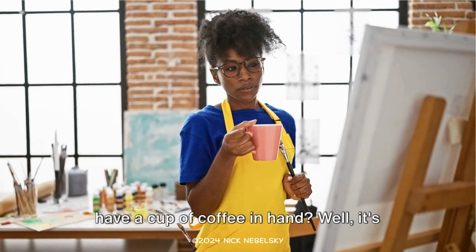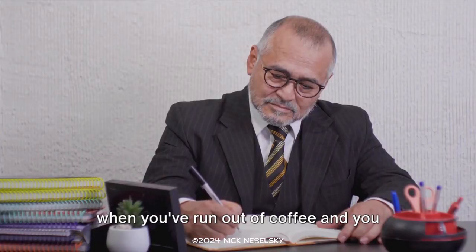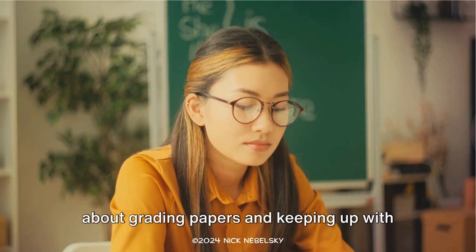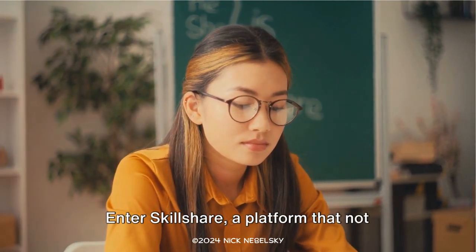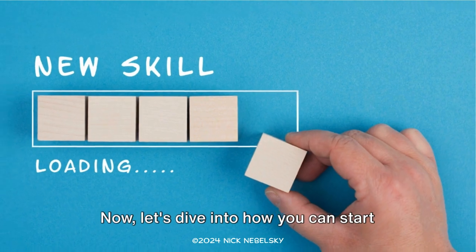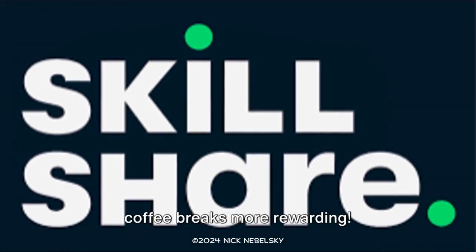Ever wondered why teachers always seem to have a cup of coffee in hand? Well, it's because depresso is the feeling you get when you've run out of coffee and you still have a stack of grading to do. Imagine a world where teaching isn't just about grading papers and keeping up with lesson plans. Enter Skillshare, a platform that not only supports teachers but also allows them to earn a passive income. Let's dive into how you can start teaching on Skillshare and make your coffee breaks more rewarding.